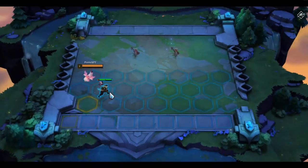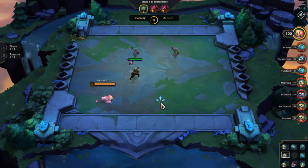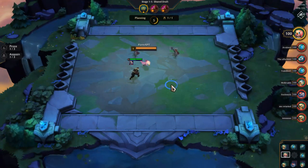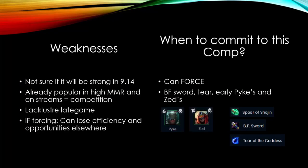If we are the type of player that would prefer to keep their options open and have some clear signals given to us before committing to any particular team composition, then ideally we would pick up early components for Shojin's Spear, such as BF Sword and Tear of the Goddess. We would also pick up some early Zeds, Pykes, and Kha'Zix's to have an early 3-Assassin synergy going that will transition us smoothly into the mid-game where we hit our power spike.